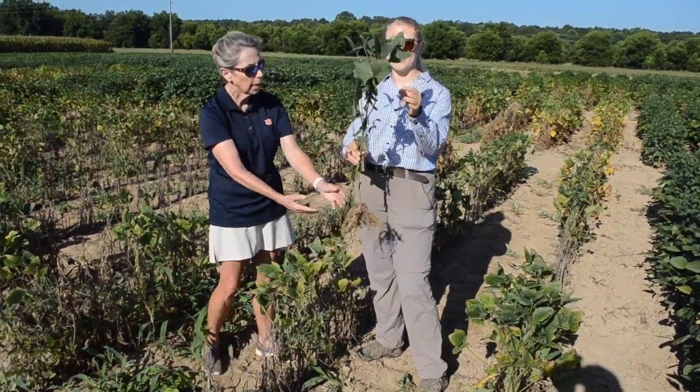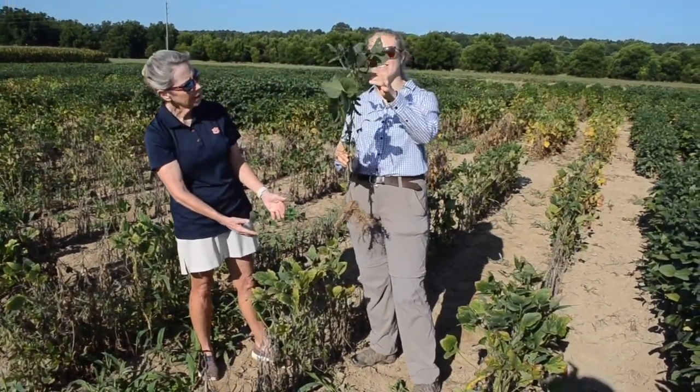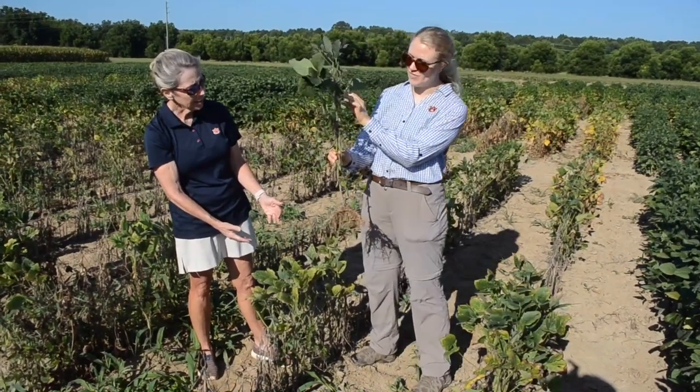Look at those pods — it's still surviving. Lots of pods on this one. So this is a bad situation with root knot nematodes.